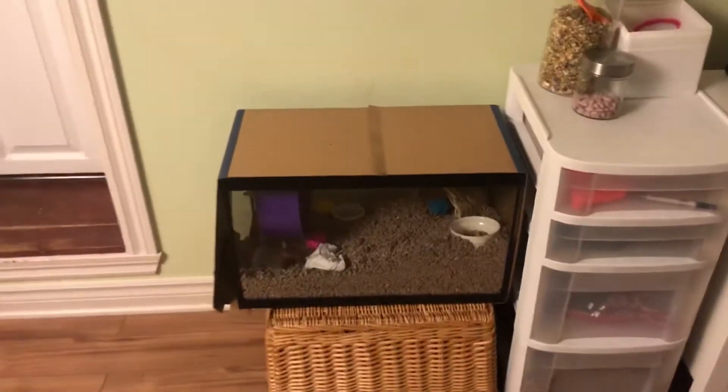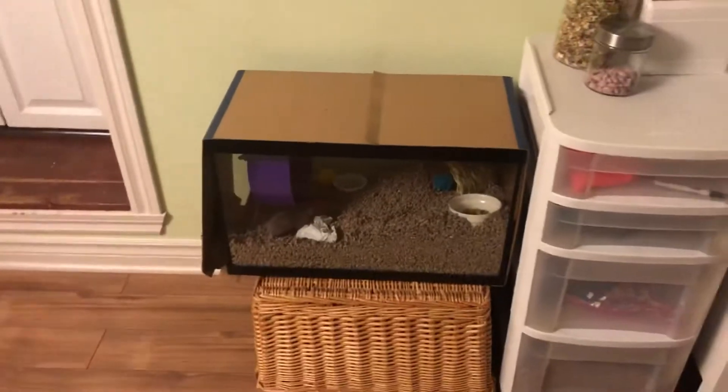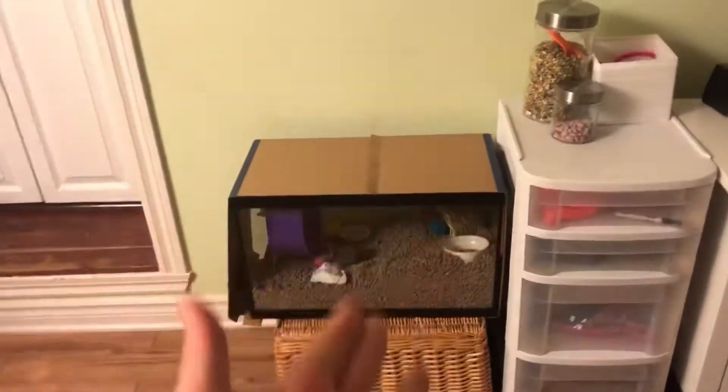Hey everyone, it's Lovey and welcome back to another video. Today I'm going to be doing like a little hamster cage tour slash set-up tour.